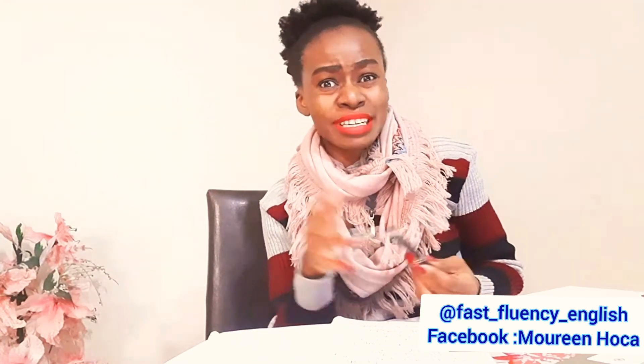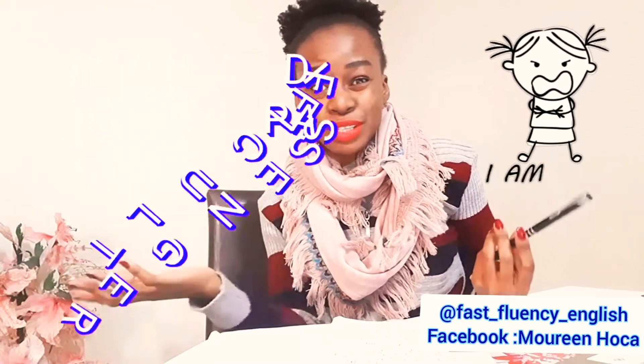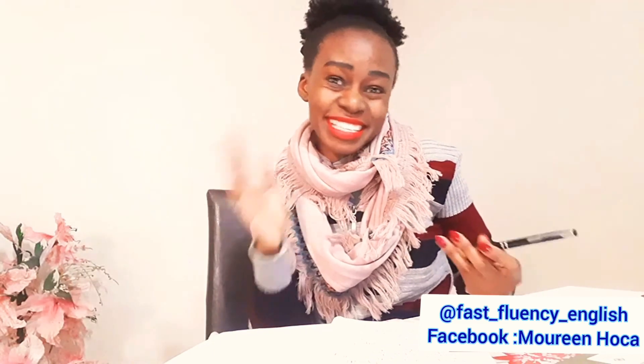Hello guys, welcome to this video. In this video, I'm going to show you how you can answer the question of a difficult passenger. Or, for example, you're going for a job interview and maybe you're dealing with a difficult client. So the technique is the same.